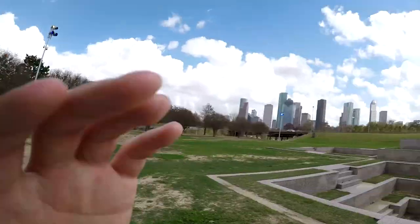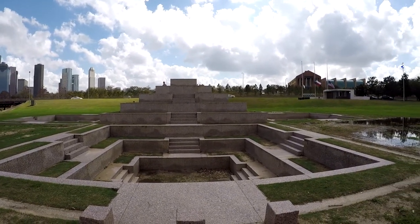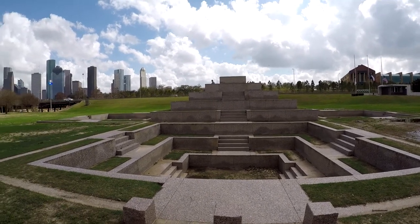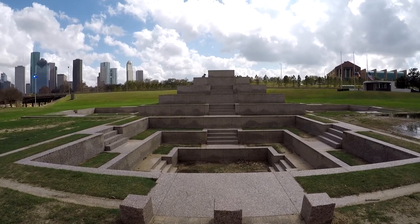We just crossed the bridge to the south side of the Buffalo Bayou. And this is the Houston Police Officers Memorial, built in dedication to all the Houston Police Officers who have sacrificed their lives for the benefit of others.